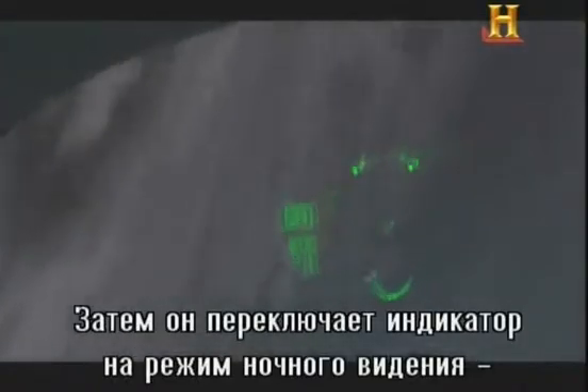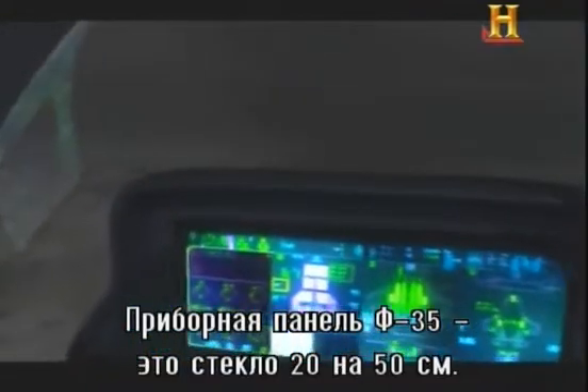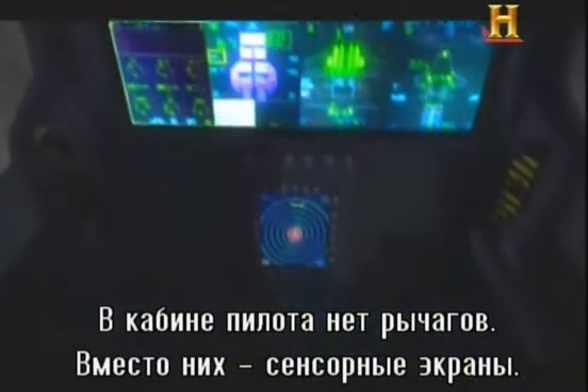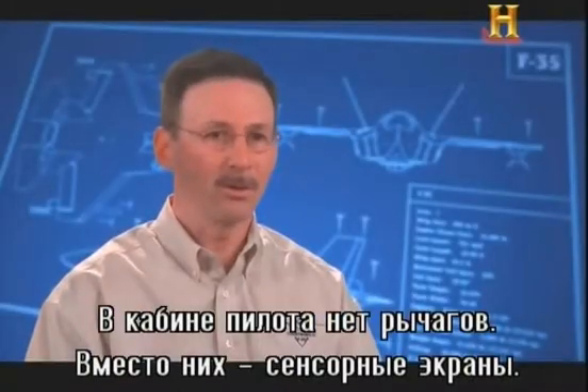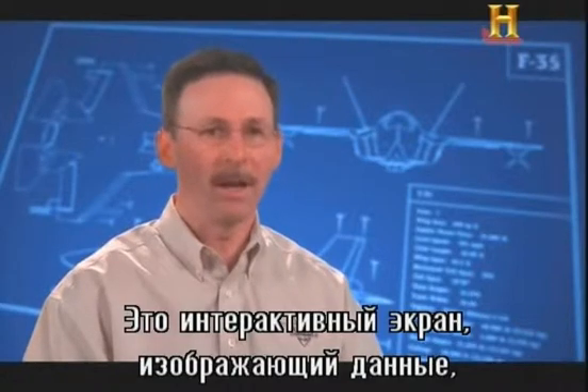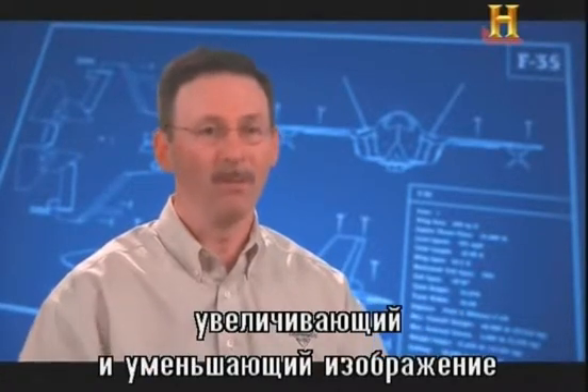He loses lock, then switches his display to night vision — another task made very simple by the F-35's pilot-friendly interface. On the F-35, it's an 8 by 20 inch piece of glass. There are no switches in the cockpit. It's finger on the glass, touch screen, very interactive — able to bring up a display, iconify it, make it big or small depending on the mission.